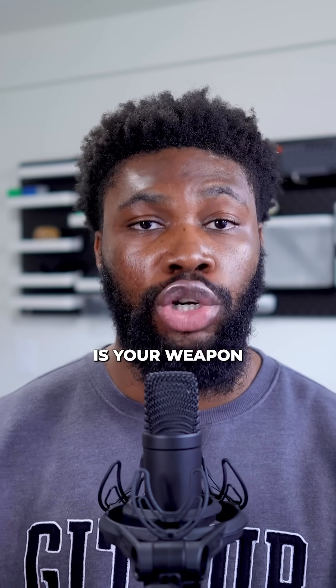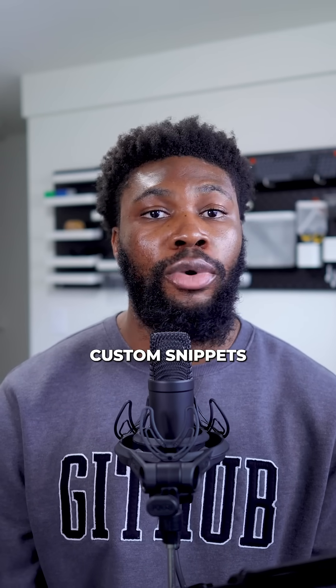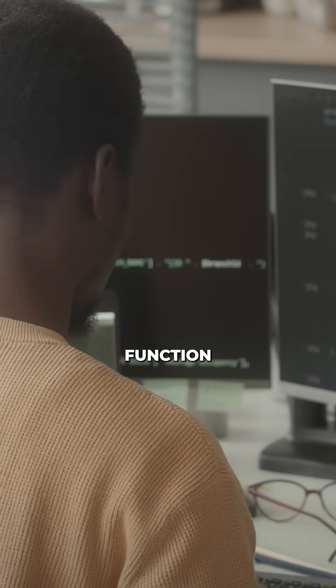Your IDE, whichever one you use, is your weapon and mastering it is non-negotiable. Learn your shortcuts, set up custom snippets, and automate repetitive tasks. Every unnecessary click or extra second searching for that one function adds up.